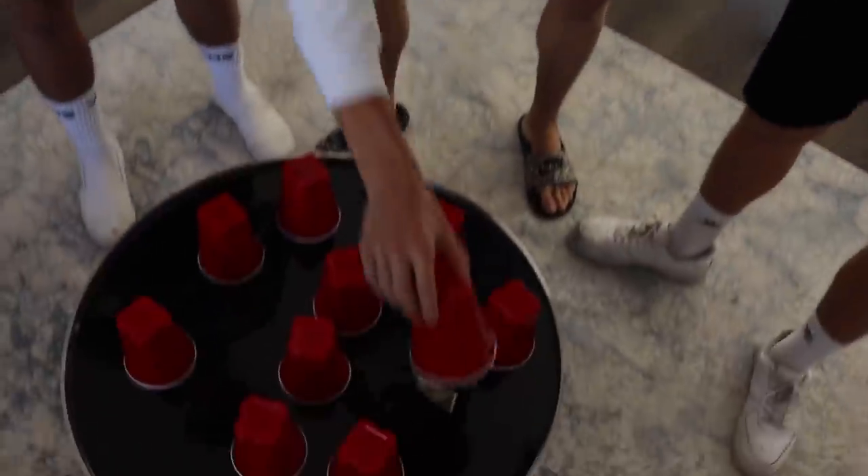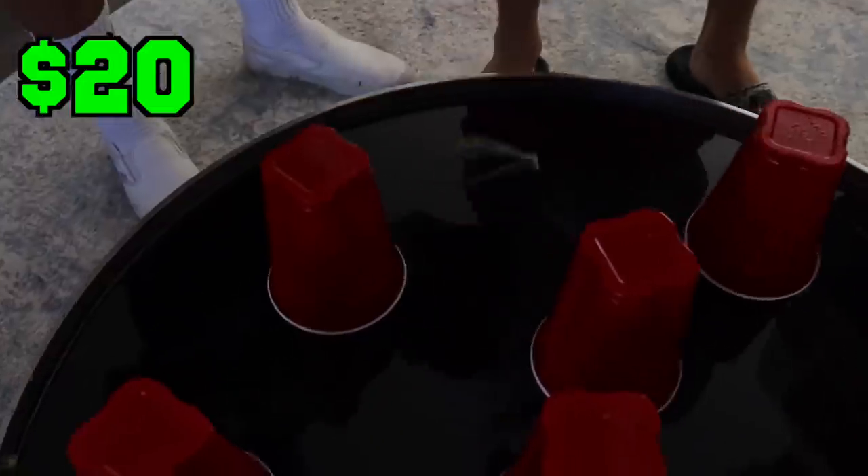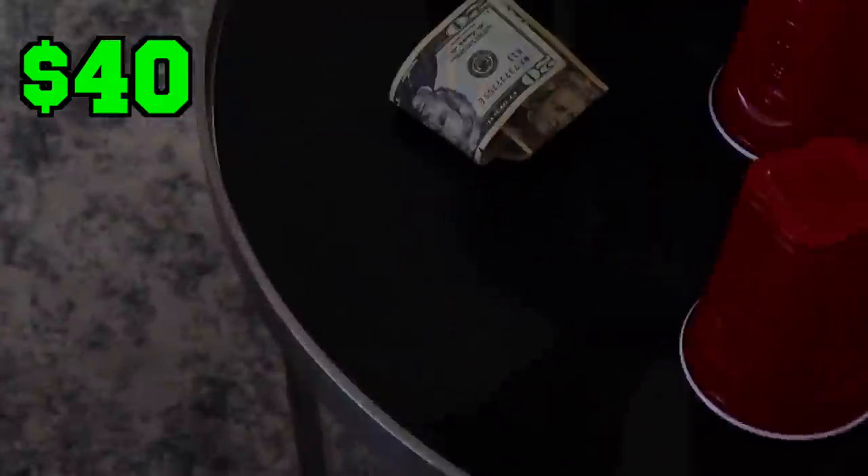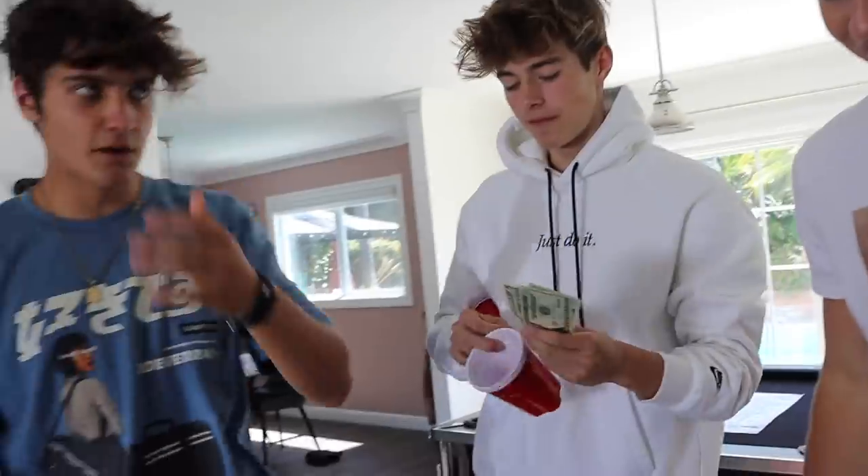First one, we're going with this one. Oh, you got $1. Don't worry, you still have two more chances. Okay, $20. $40. So I have a $61 boat coming along. So Ben, you can go next.